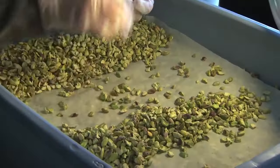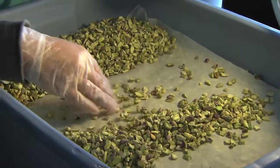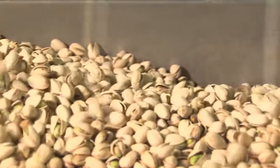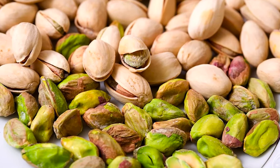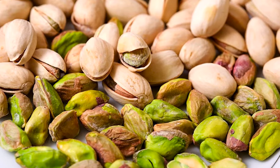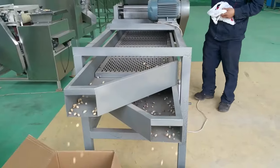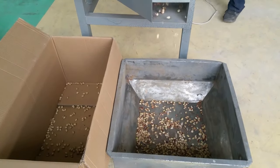Following the drying process, pistachios may be subject to a mechanical process to separate the nuts based on whether or not their shells have split. This process involves the nuts being placed into a drum containing slender needles; as the drum rotates, it captures nuts that have already split while allowing the closed-shell nuts to pass through. Naturally split shells are highly prized and are graded on their size and shell color, while non-split shells are mechanically cracked to separate the nut meat from the shells.